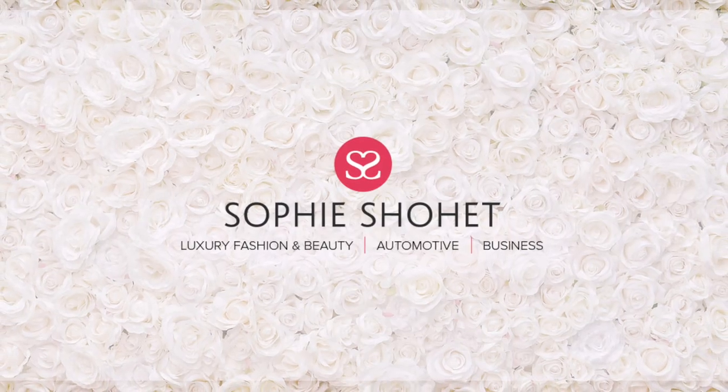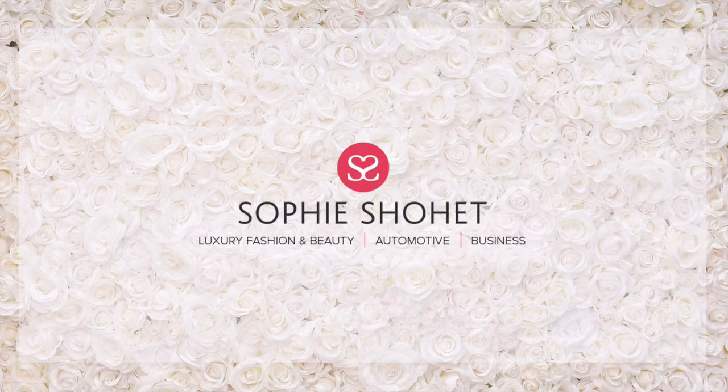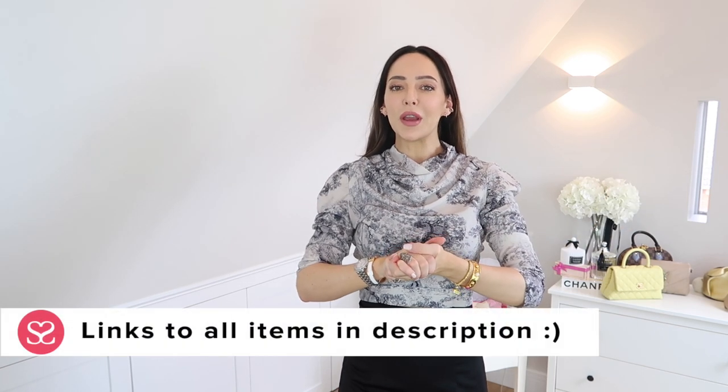I cannot get my phone out of this bag - there's a bit of background right there. You cannot get anything out of it. It's the most annoying thing ever. Hi everyone, welcome to another video.